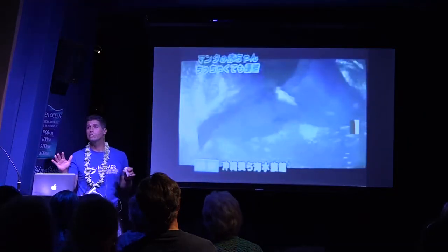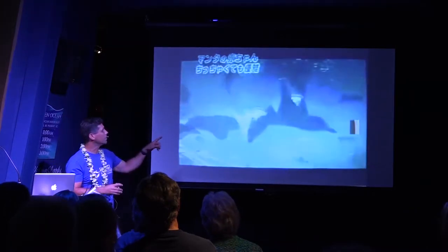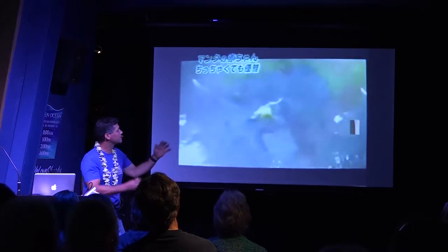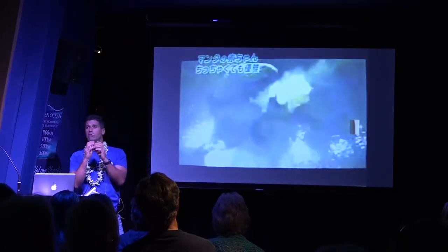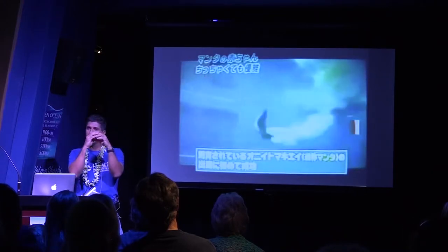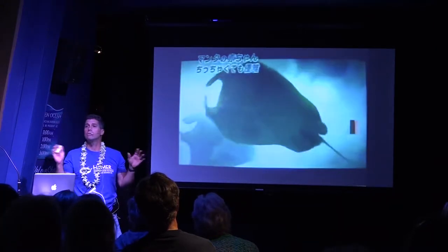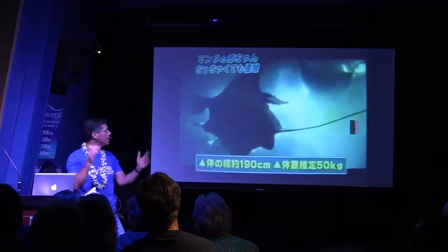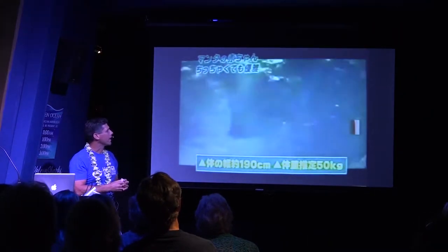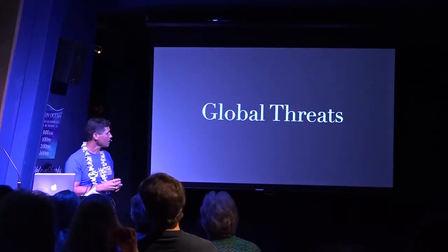Birth has never been seen in the wild, but it has been documented in captivity — this is the Okinawa Aquarium in Japan. Very poor footage, but you can see they give birth to a single pup every three to five years. The pup is rolled up like a burrito inside, and once it's released, it pups on its own. Wings immediately unfold, it takes its first few wing beats, and there's no parenting at all — they're on their own.